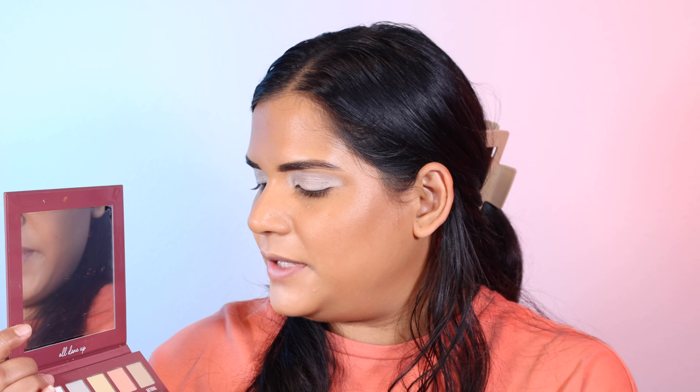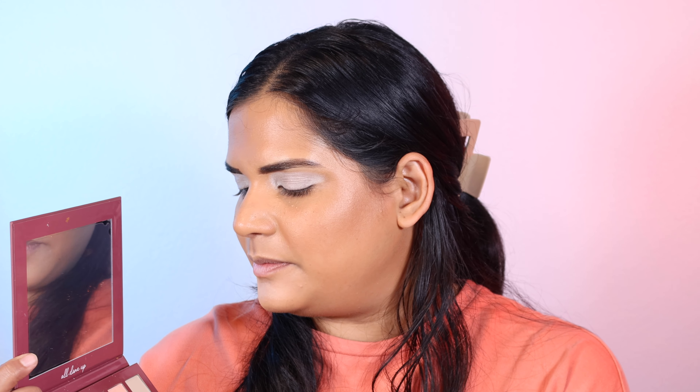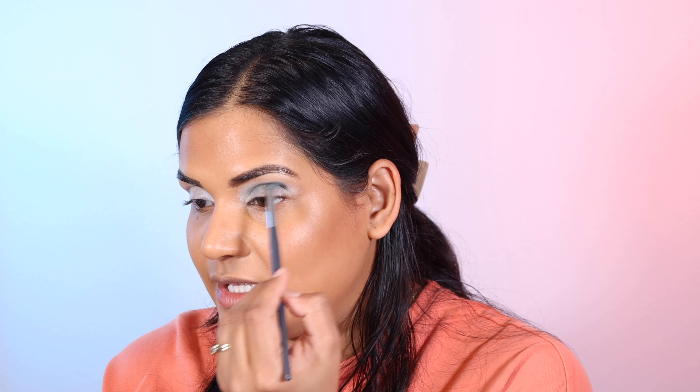I do have a baby shower — or a sip and see — to go to after this, so I'm going to attempt to do something that matches my shirt. Let's get into an eye look with this palette. I'm going to start off with the shade Muse, pick that up on this BK Beauty brush, and start by putting that in the crease. I want to keep it a little lower because I want to use the shade Unexpected to buff. So I'm just going to build up Muse in the crease.